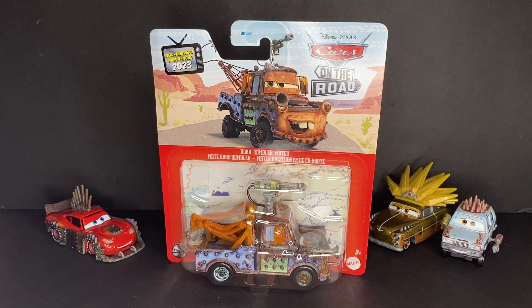Hey everybody, welcome back to another Disney and Pixar Cars Diecast review on the Yankup Cars channel. Today we'll be taking a look at Road Rumbler Mater from the Disney and Pixar Cars on the Road Diecast line.